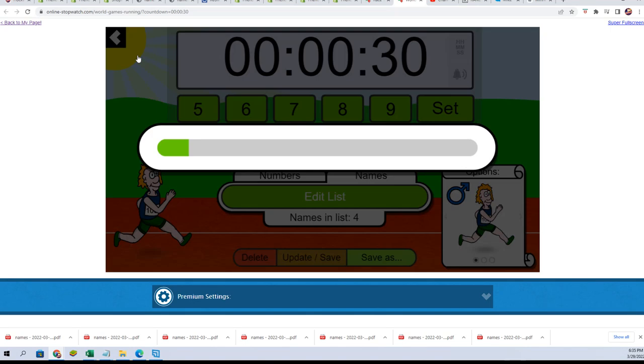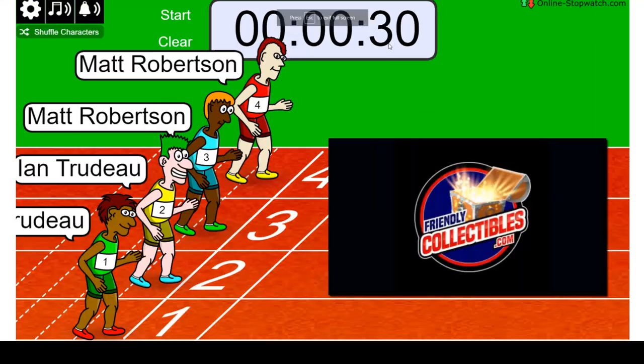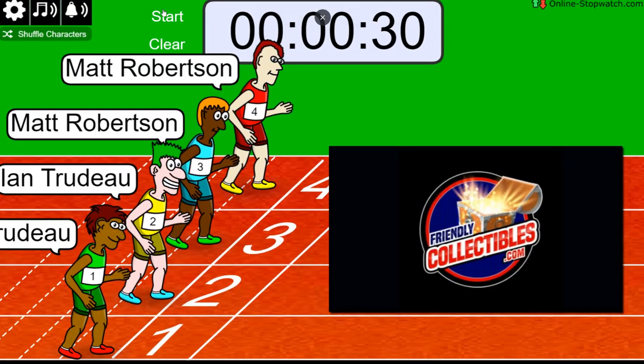Shuffle seven times — two, three, four, five, six. Lucky number seven. On your mark, get set. Go!